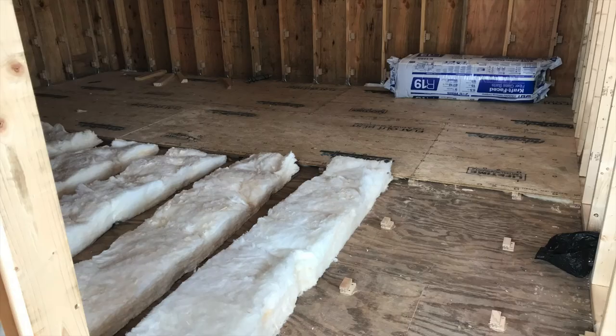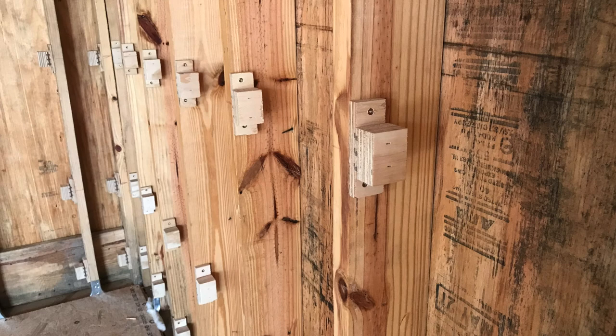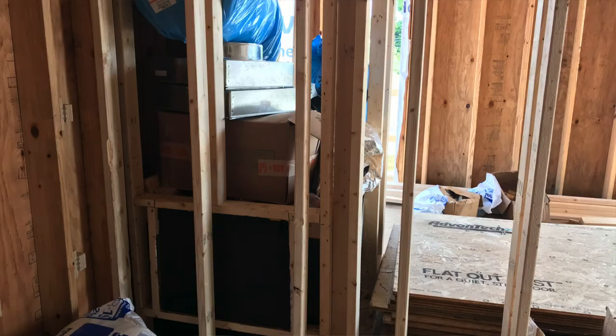Hi everybody, this is Matthew Pose of Pose Acoustics and I'm in my theater room. You can probably hear a bit of an echo — I'm using a microphone on the camera. I am standing against an acoustically treated wall, but that's it; there's no other treatment in here. I wanted to give you a little update on where things are at as of today.